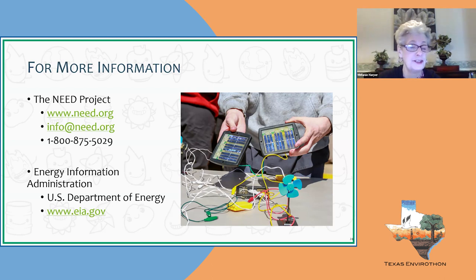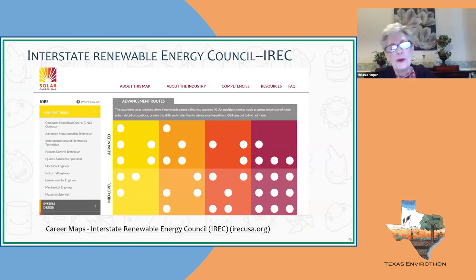Another resource to share: the Interstate Renewable Energy Council — the IREC — has created career maps that are amazing to use with students. This is the solar map. Students hover over the spots, a job appears with a brief description about that job in the solar industry, and they can click on it for a full page of information. High school students need to be thinking about jobs and their futures, so these maps are wonderful.